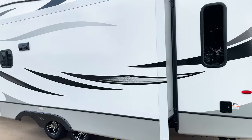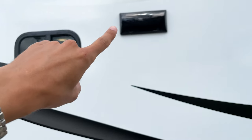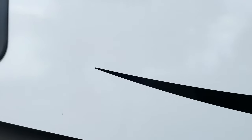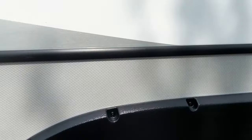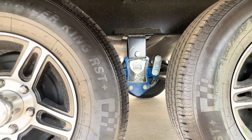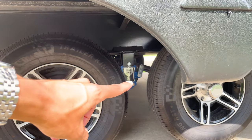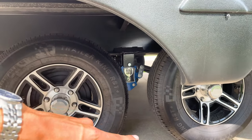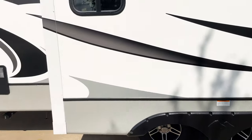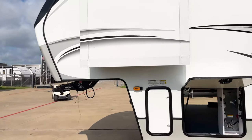There are two slide-outs on this side of the RV. This area is your exhaust vent from the microwave, which actually vents outside. Underneath you'll see the Road Armor suspension — one of the best suspension systems in the RV market right now. It gives you six inches of total travel: three inches up and three inches down. There's no other suspension system I know of with that much travel.